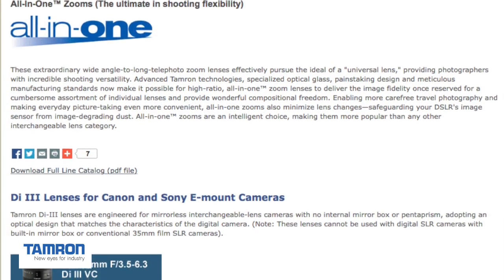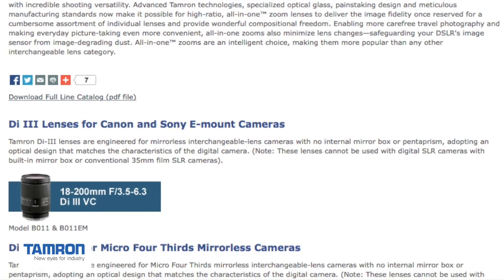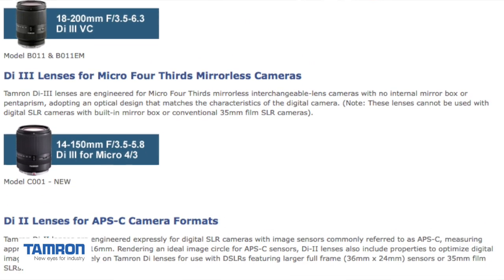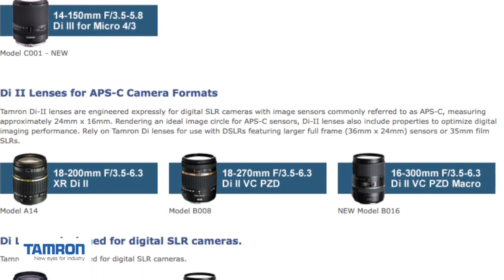Tamron is known as the all-in-one lens manufacturer — one lens to do everything that you could possibly want photography-wise. Small, compact, light, and easy on the wallet.